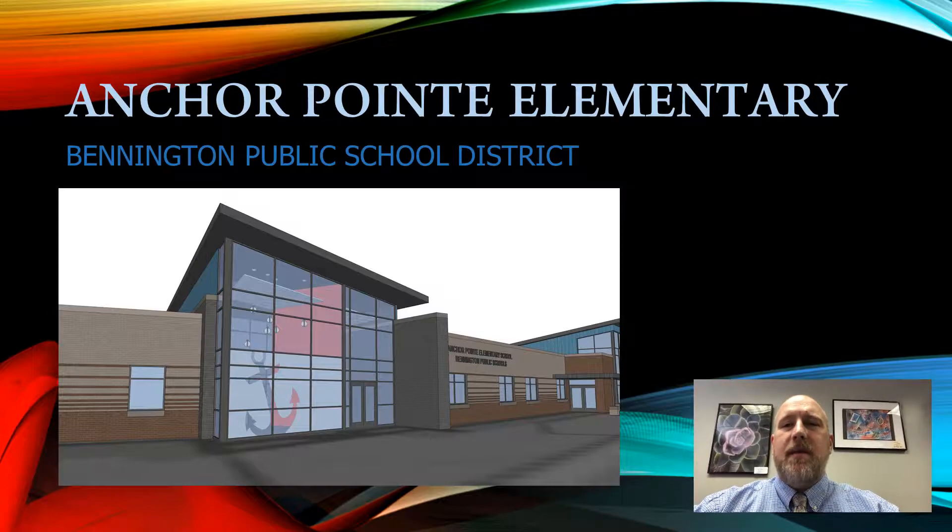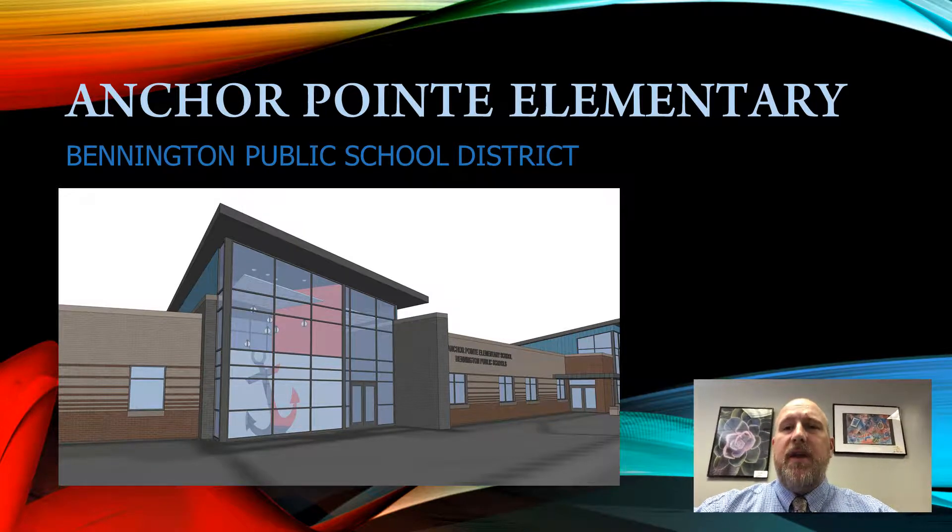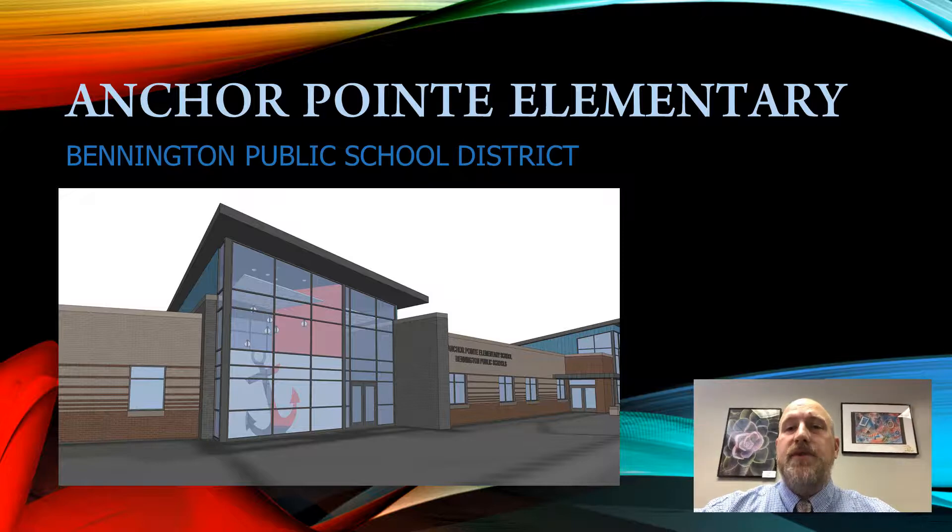Hello, my name is Chad Boies and I'm an elementary school principal for Bennington Public Schools. This video today will hopefully help educate, inform and assist you in answering any questions that you may have in regards to the Anchor Point Elementary site. We will also discuss the proposed preschool addition to the Anchor Point Elementary site.